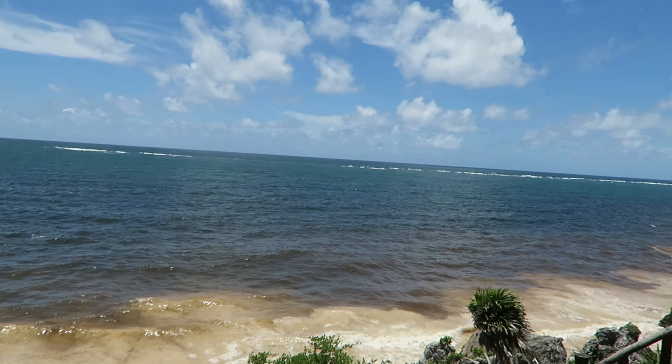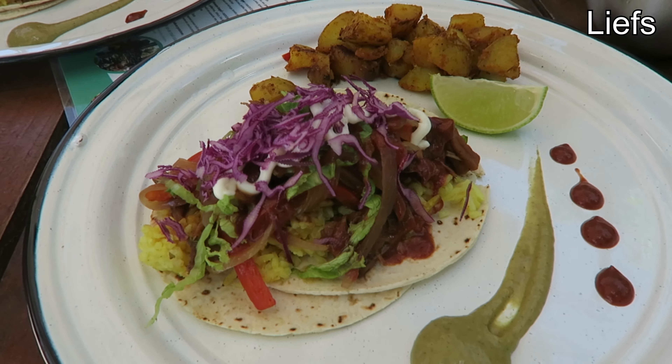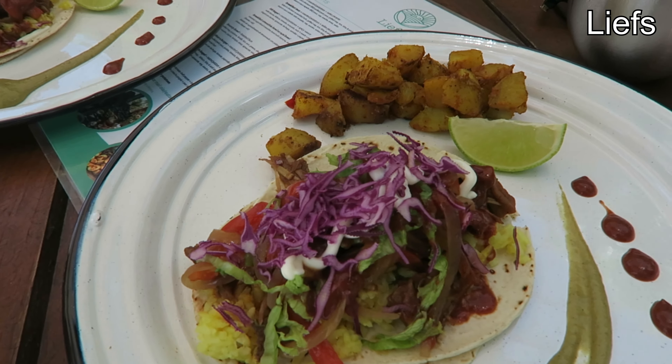We just walked around, enjoyed the view, and then wanted to get out. After that we went to a vegan food truck called Life's. I had these tacos and I would definitely recommend this place.